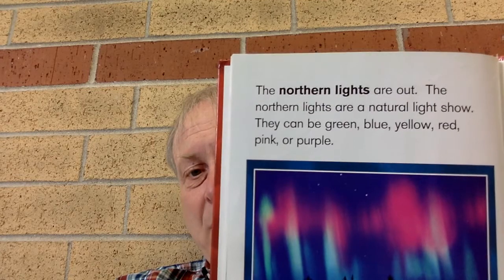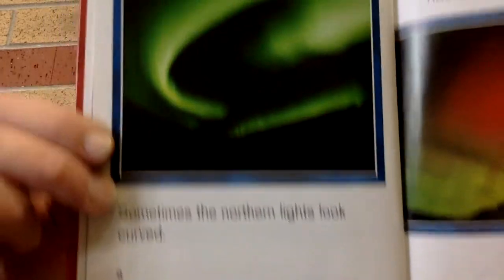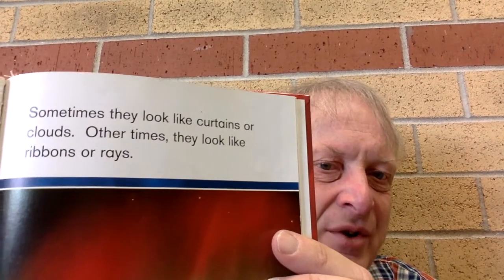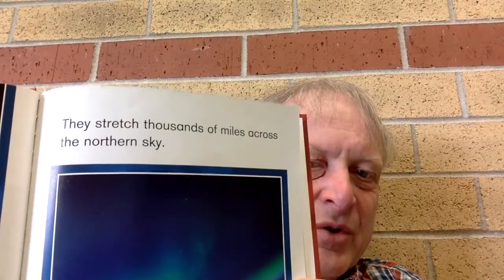The northern lights are a natural light show. They can be green, blue, yellow, red, pink, or purple. The northern lights appear in different shapes. Sometimes the northern lights look curved. Sometimes they look like curtains or clouds. Other times they look like ribbons or rays. The northern lights happen more than 60 miles above the ground. They stretch thousands of miles across the northern sky.